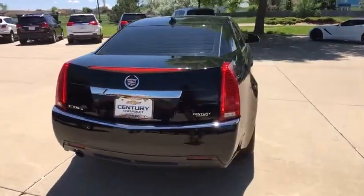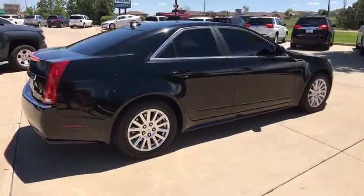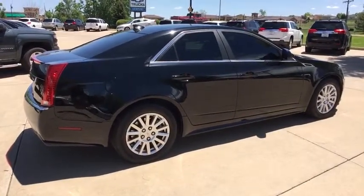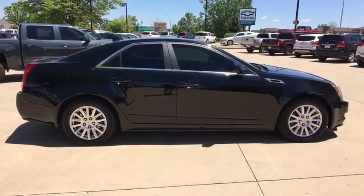Traction control, power passenger seat, XM satellite radio, dual airbags, leather-wrapped steering wheel, power steering, alloy wheels, AM-FM stereo with in-dash six-disc CD changer.